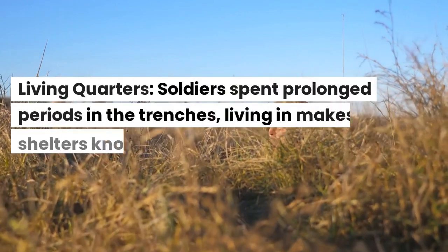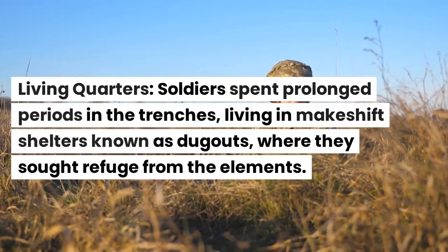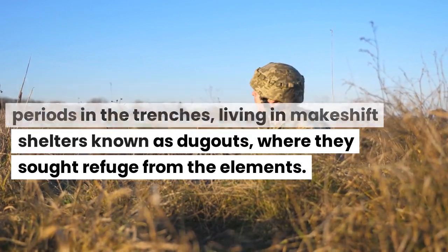Living quarters. Soldiers spent prolonged periods in the trenches, living in makeshift shelters known as dugouts, where they sought refuge from the elements.